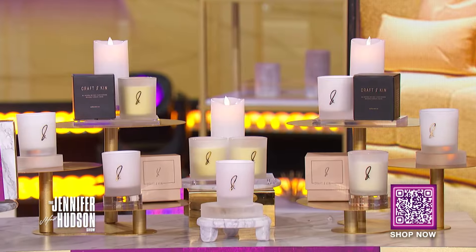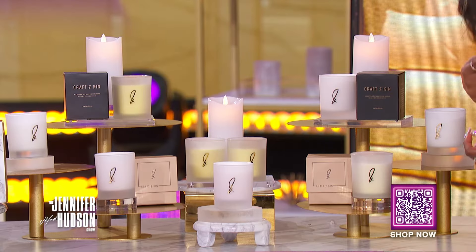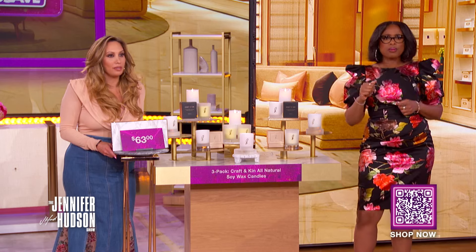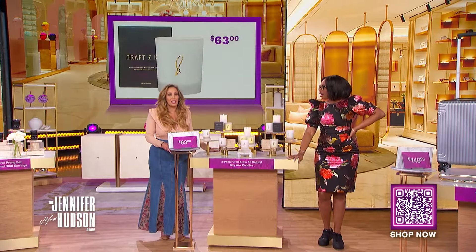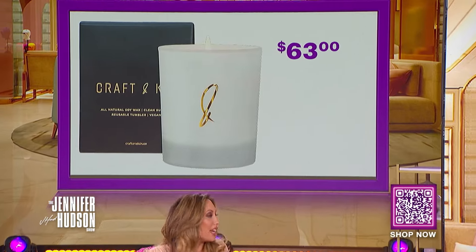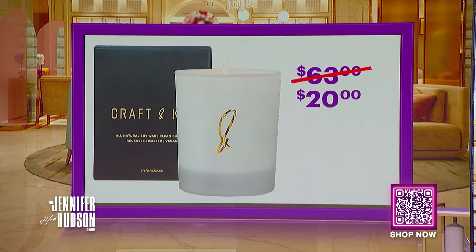It smells so good! These 100% natural soy wax candles are long-burning, made with essential oils, and have a 100% cotton wick. Available in four scents: peppermint and sugar, lavender and eucalyptus, smoked birch, and vanilla bean. We've seen this retail for as high as $63. With the deals at Zing Discount, you can get three for only $20 — that's a savings of 68%!